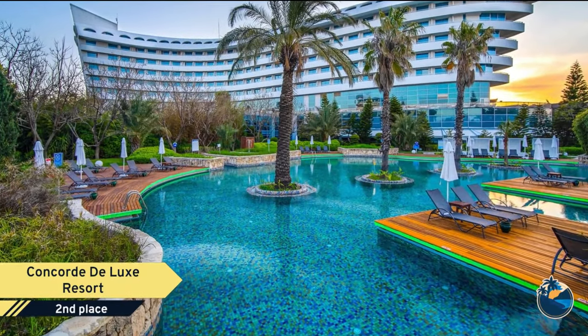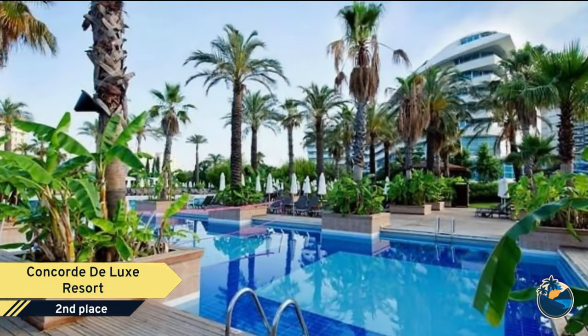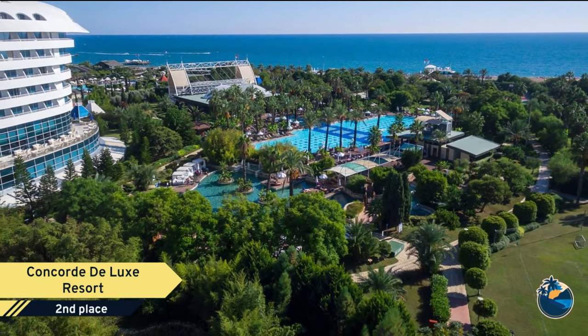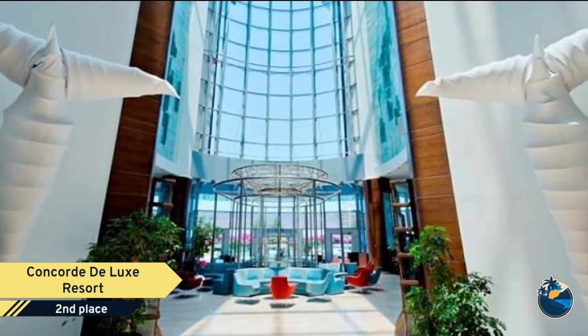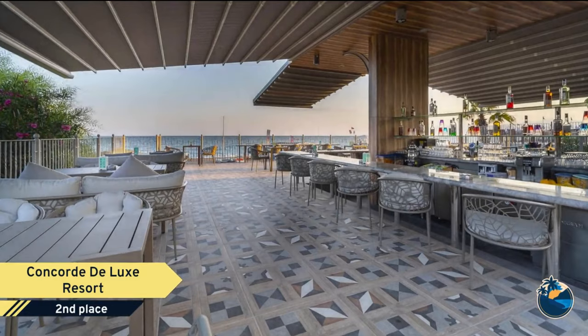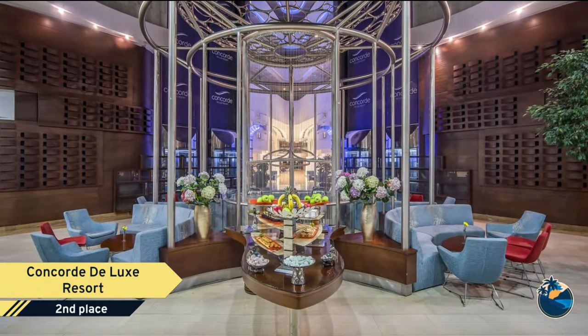Number 2. Concord Deluxe Resort is a thematic hotel inspired by the famous Concord Jet Plane, situated on the seafront of the Lara region of Antalya, which is famous for its natural beauties and blue flag beaches. Providing a different holiday experience with its original exterior and interior architecture, Concord Deluxe Resort is 10 kilometers from the Antalya airport, 15 kilometers from the Antalya city center, and near the golf courses, theme parks, and historical attractions like Perge, Aspendos, and Kaleiçi Old Town.